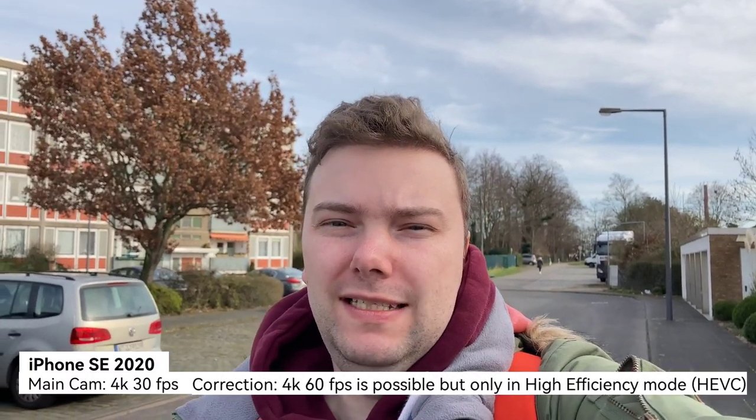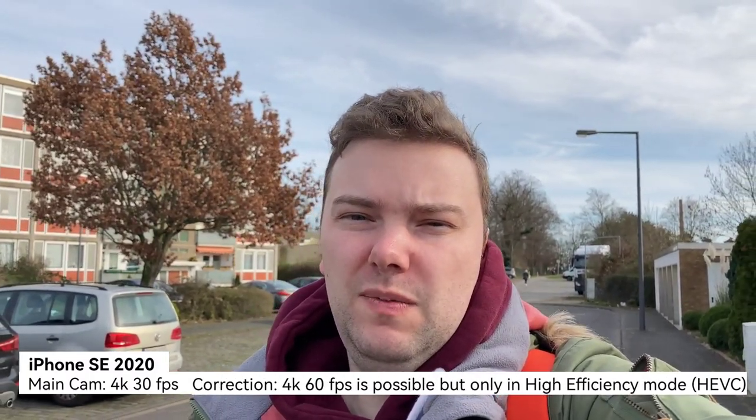Now recording with the iPhone SE 2nd edition at 4K 30 frames per second, the maximum resolution. I was wrong earlier — it does not support 4K 60 frames per second, just 4K 30, which is a bit weird because I read in some specs that it can support 4K 60. Maybe the specs were wrong.